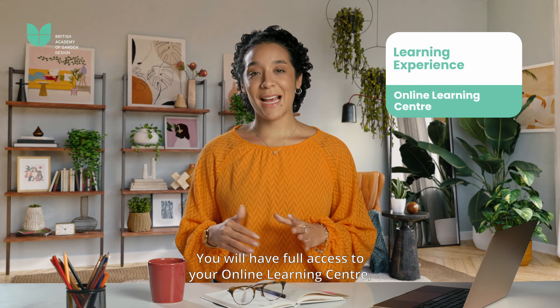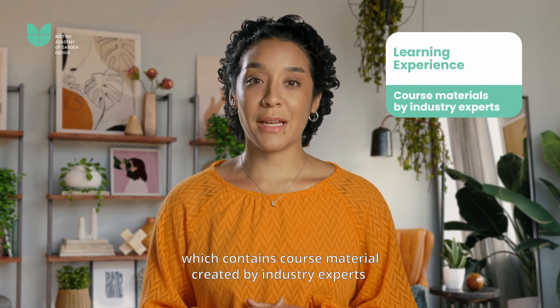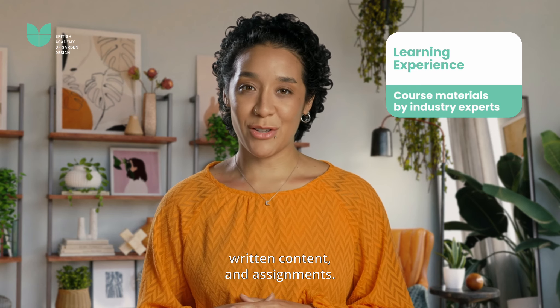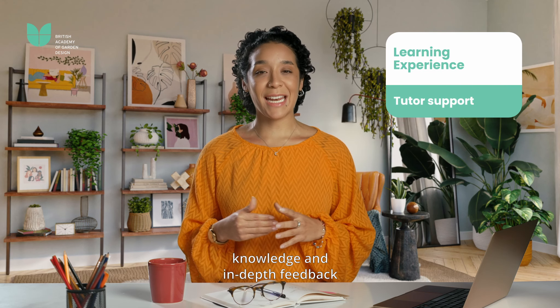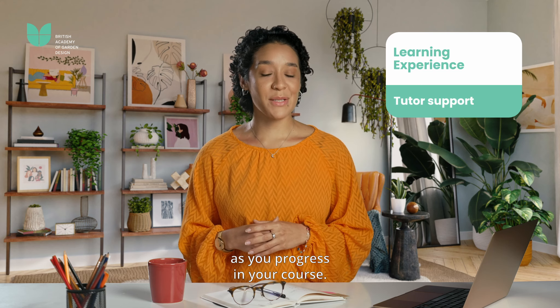You will have full access to your online learning centre which contains course material created by industry experts, including pre-recorded instructional videos, written content and assignments. Our tutors provide support, knowledge and in-depth feedback and can be contacted through the online learning centre as you progress in your course.